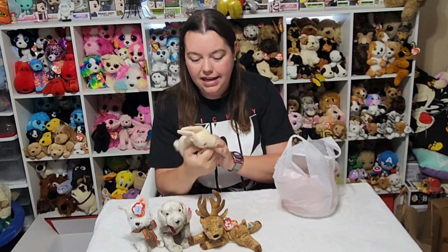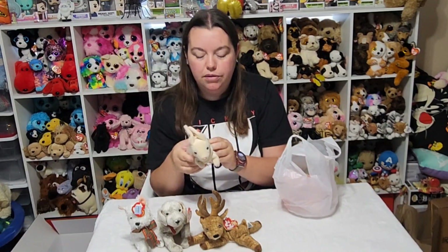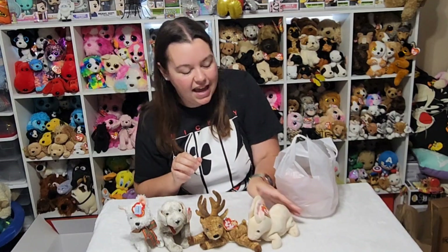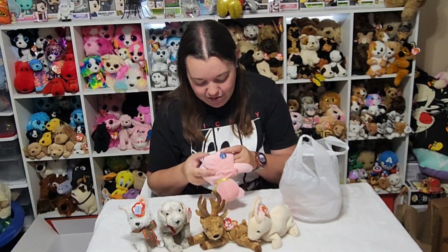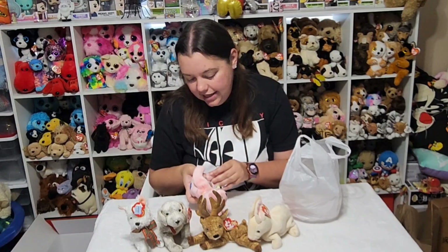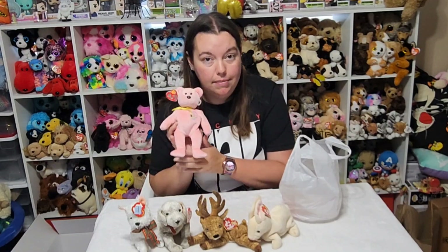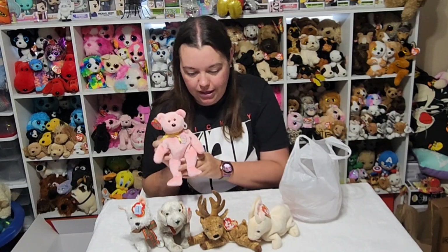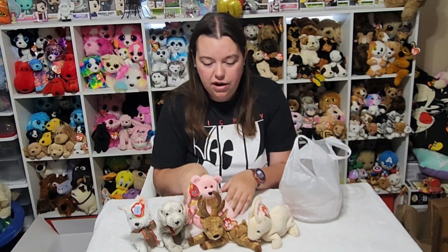And then this is Nibbler the Bunny. Super cute — I don't think I have this one either, so had to get that. Sometimes it's hard to remember if you have something or not, but I do have a really good memory for weird things, so I usually know whether or not I've got it. This is Eggs 2008 — a Beanie Baby 2.0 bear with a little Easter egg on it. I know I don't have that one, so for $2 each, I had to get those guys.